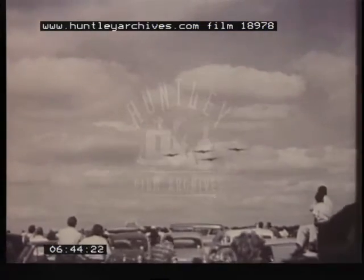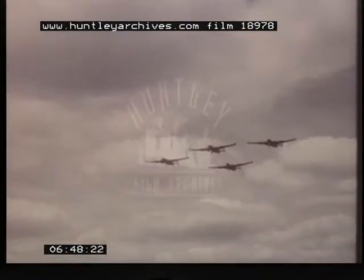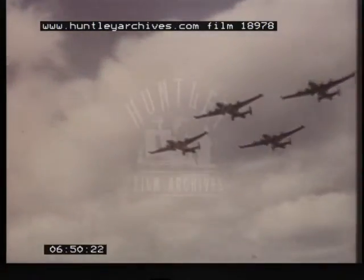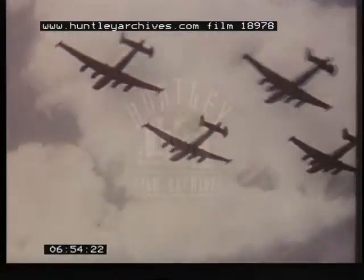Four Shackletons of Coastal Command head a fly-past of aircraft of Operational Command, including the Argosy, Britannia, Comets 2 and 4, Canberra, Valiant, Victor, Vulcan, Javelin, Lightning and Sea Vixen.